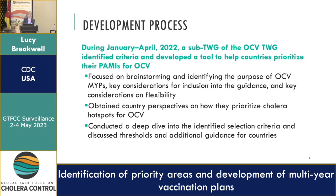During January to April last year, we put together a sub-technical working group that met multiple times to identify the criteria and develop the tool to help countries with this activity. This was reviewed by the broader OCB Working Group and shared with the surveillance group to ensure alignment. This included brainstorming the purpose of the multi-year plan, key considerations for the guidance, and flexibility. We obtained country perspectives on how they're currently prioritizing cholera hotspots for OCB use, and conducted a deep dive into the selection criteria to discuss thresholds and guidance for scoring.